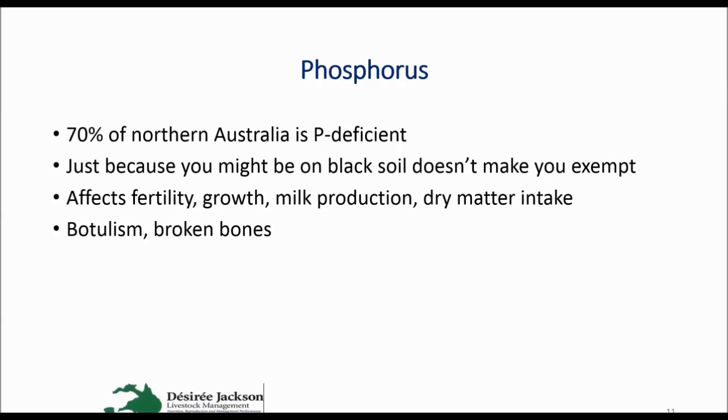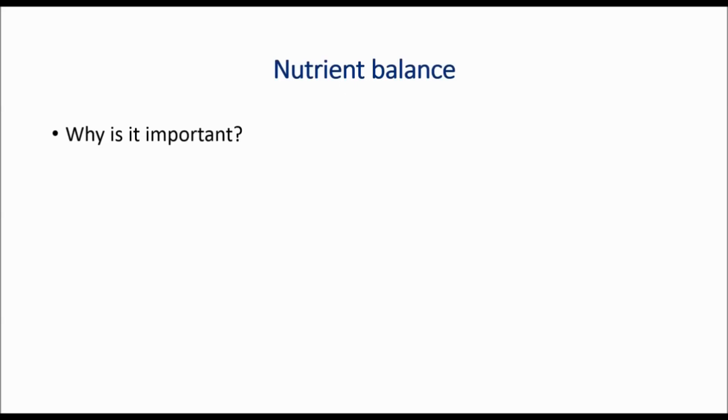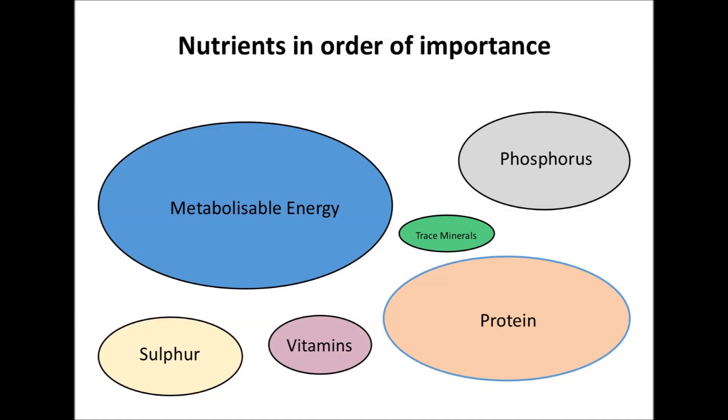It's really important to have correct nutrient balance. We want our supplements to be balanced with what the animals are receiving from the pasture, because it has a massive impact on dry matter intake — how much pasture those animals eat — and also the response to supplements. It's difficult to balance a lick with the diet if you don't know what the animals are actually getting from the pasture, so I strongly recommend monitoring diet quality. If you've got your big nutrients down pat — energy, protein, phosphorus, and in some areas sulfur — you're 90% of the way there. Vitamins and trace minerals are of lesser concern unless you've got an endemic deficiency, and you'll most probably get a very limited response to those things if metabolizable energy, protein, and phosphorus aren't addressed in the diet.